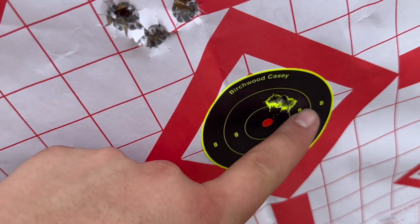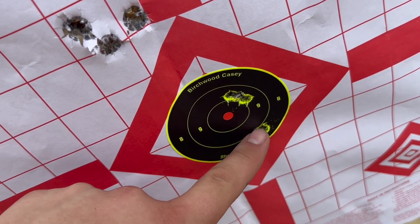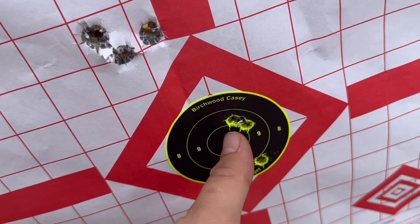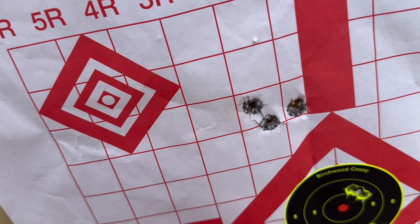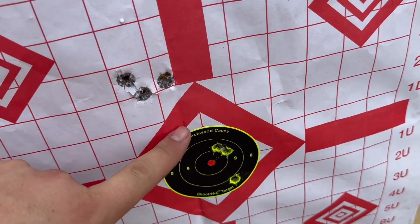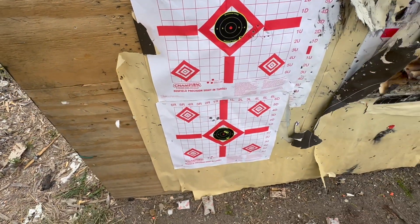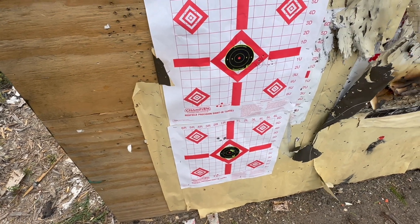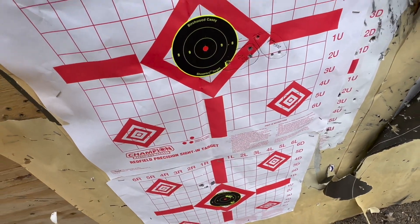Now we've got the .270 right here — there's a nice grouping here. I might have pulled this one, but it's an inch and a half group, still spot on. I'd trust that. Then we've got our .45-70 up here. That group is about an inch and a half, but man, that's consistent. I think the scope needs to be adjusted a bit, because this bullet doesn't move much in flight, especially at 100 yards. Each of these guns was fired once before, so they're not on a cold barrel — it's consistent.